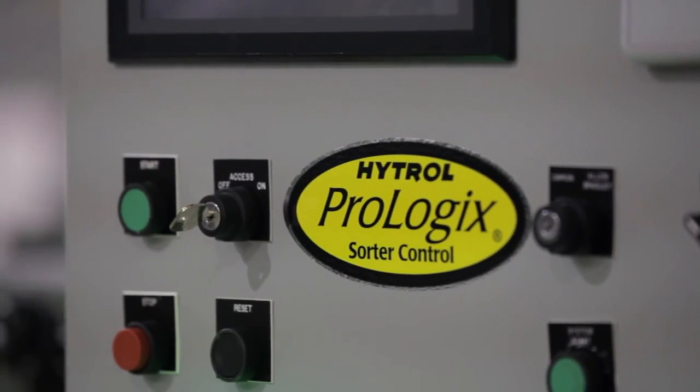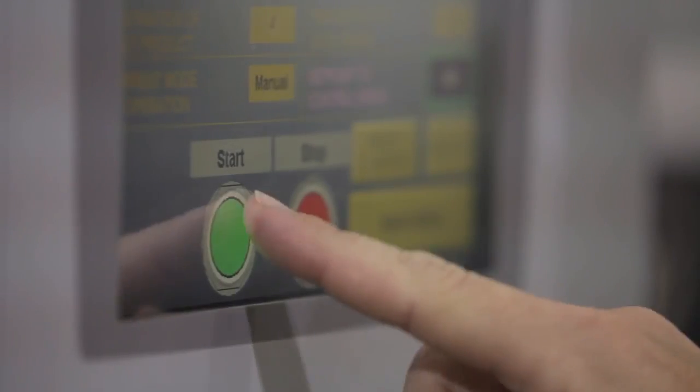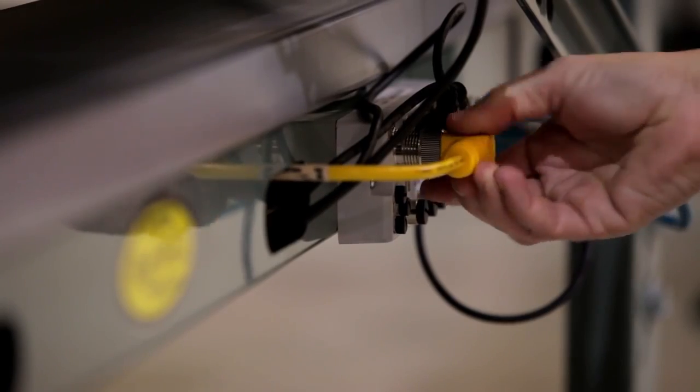Another unique benefit of Hytrol's ProSort 400 Elite is the integration of the ProLogix controls package — a PLC-based package that directs the shoe sorter from the induction point through divert confirmation. The ProLogix controls package works flawlessly with Hytrol's plug-and-go wiring for quick and easy installation.